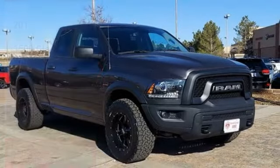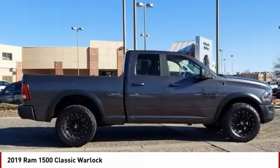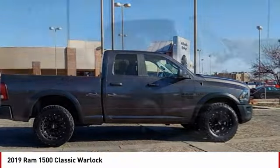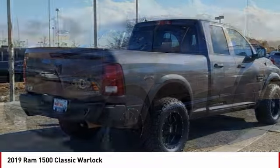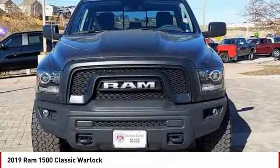We are pleased to show you the 2019 Ram 1500. The Ram 1500 went against the Chevrolet Silverado, Ford F-150, and Toyota Tundra, which are all excellent trucks in their own right. The Ram took home the prize for its well-rounded strengths.